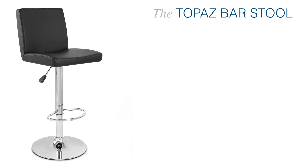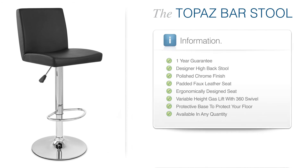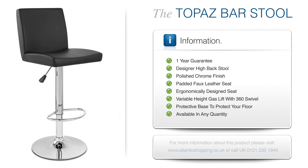The Topaz Bar Stool is an absolute dream, proving that simple looks are the most sophisticated of all.